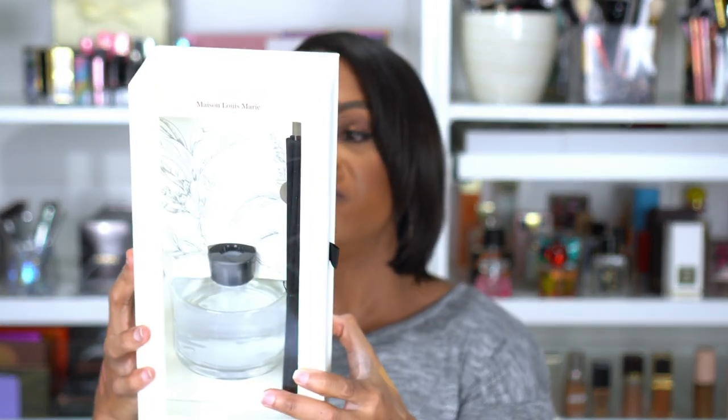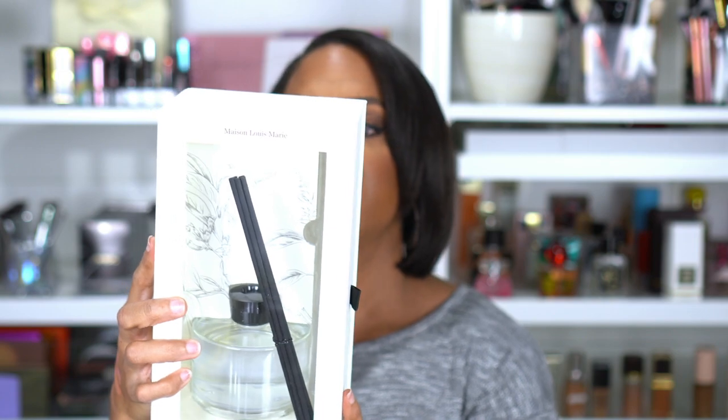This is why the box was so big — the Maison Louis Marie Diffuser in No. 4 Bois de Balincourt. I absolutely love diffusers. This is eight and a half fluid ounces, which is a pretty good size. It's a spot-on dupe for the Le Labo Santal 33 fragrance — I have that in perfume oil, candle, and perfume form. This smells very clean, expensive, and unisex. My actual diffuser broke so I was like this will be great to just have with the reeds and I don't have to worry about it.